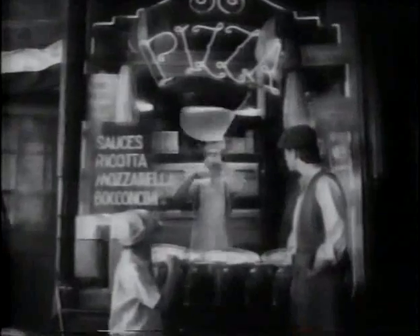In the old days, on almost every corner in every neighborhood was a pizzeria that made great-tasting pizza the traditional way. Now, the old days are back. Introducing Neapolitan Pizza from Pizza Hut.